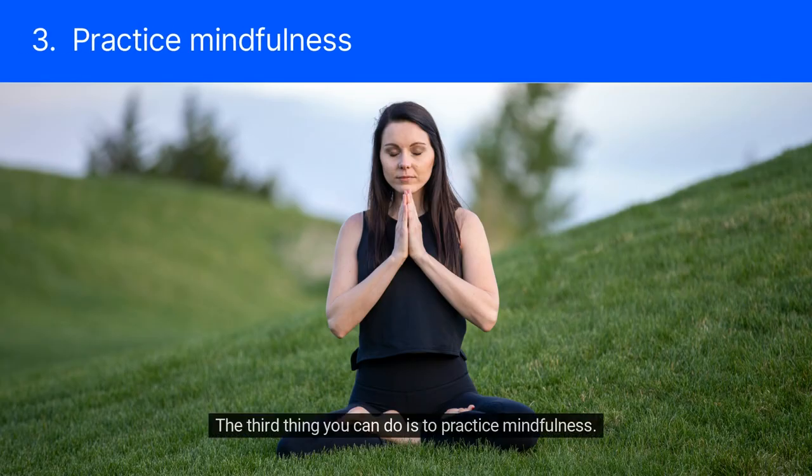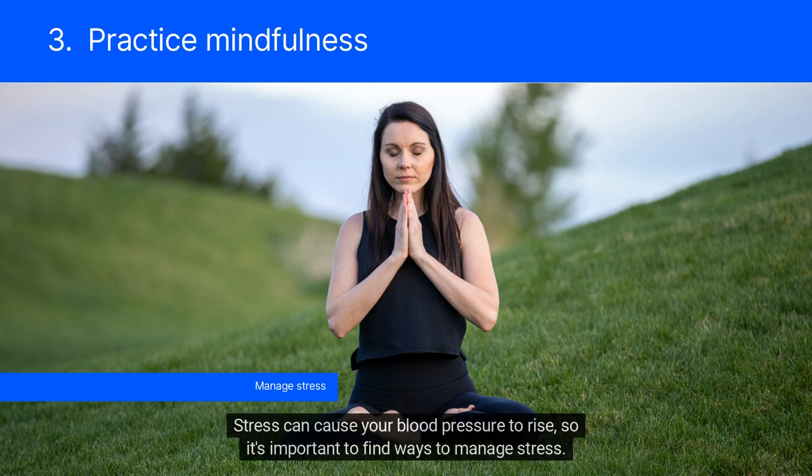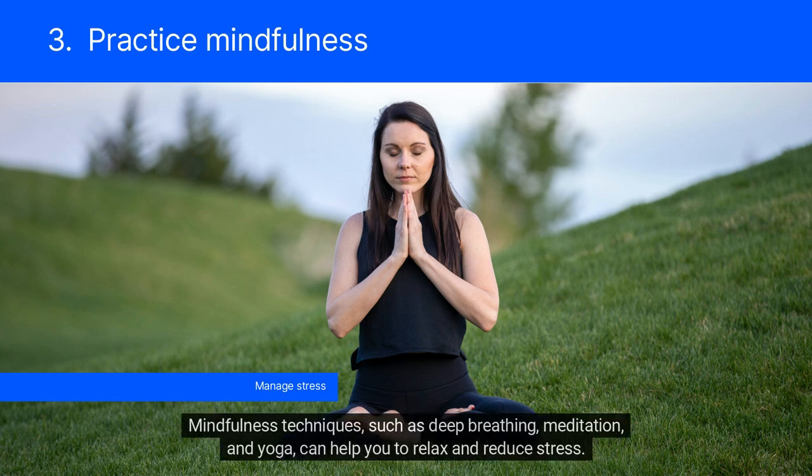The third thing you can do is to practice mindfulness. Stress can cause your blood pressure to rise, so it's important to find ways to manage stress. Mindfulness techniques, such as deep breathing, meditation, and yoga, can help you to relax and reduce stress.